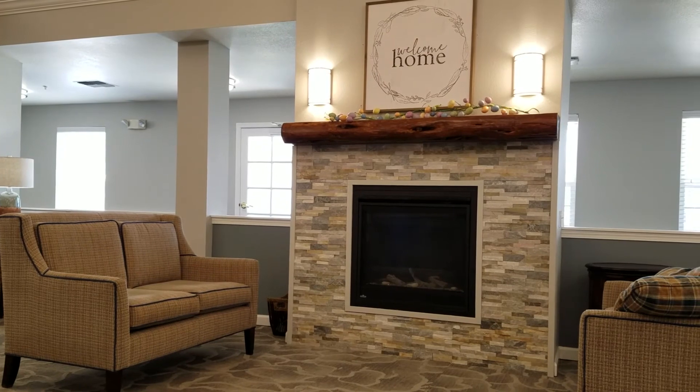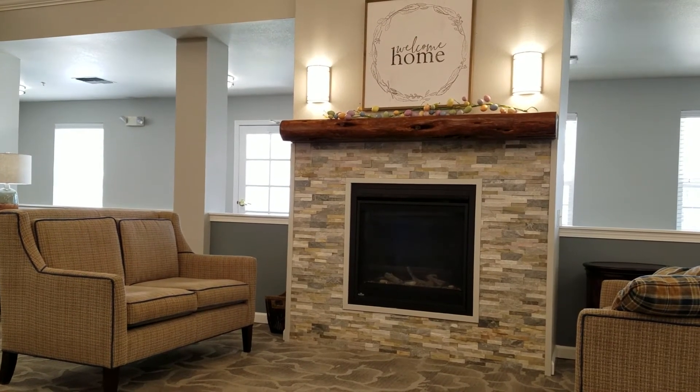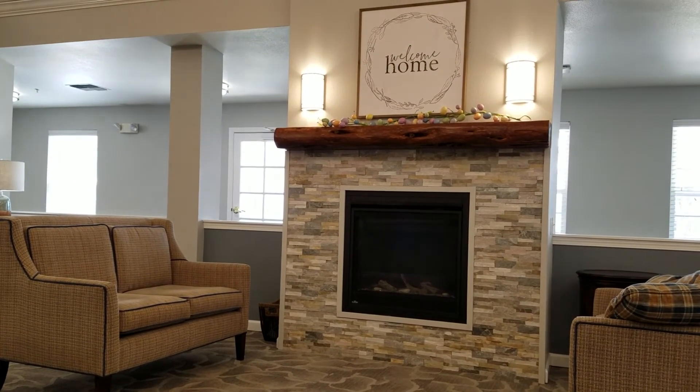Thank you so much for visiting us here at Blossom Place Assisted Living. I look forward to meeting you and answering any of your questions.